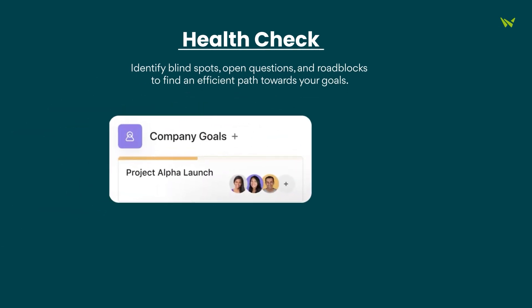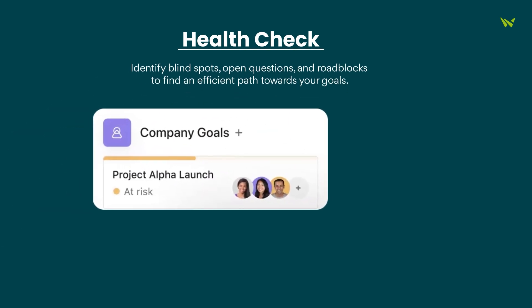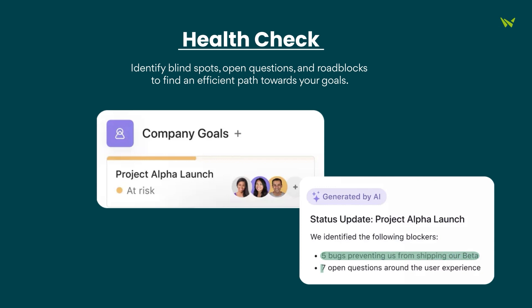Next, there's the Health Check. It helps you identify blind spots, unanswered questions, and roadblocks so you can find the most efficient path to your goals.